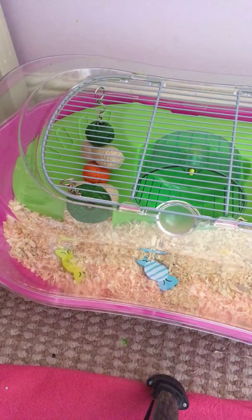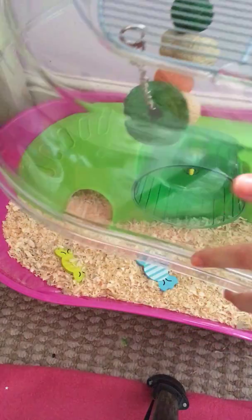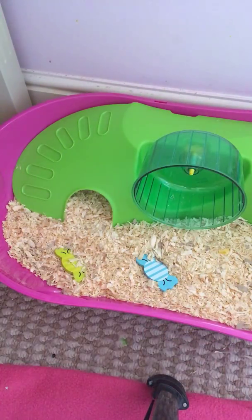Hi guys, so this is my first video and today I'm going to be showing you my hamster. She is like seven weeks old or something about like that and her name is Dotty. She is a dwarf hamster and I think she is asleep right now because she is silent, but she was awake earlier.